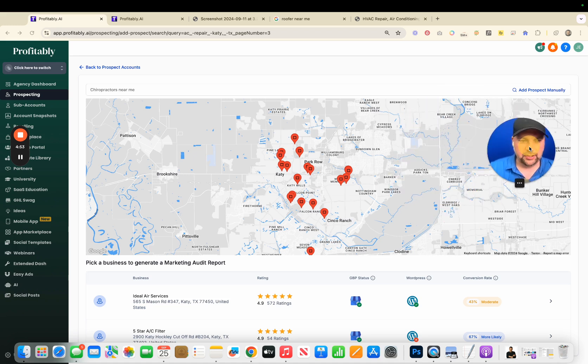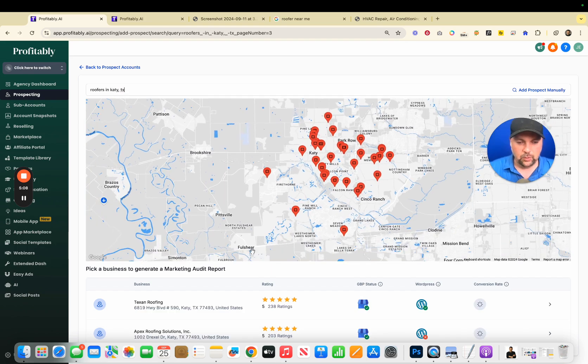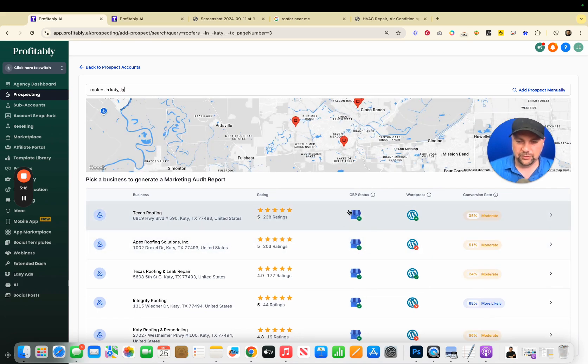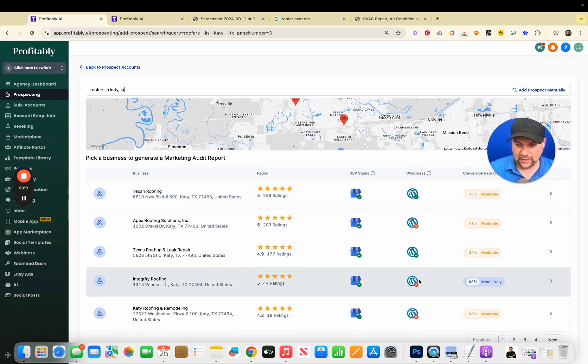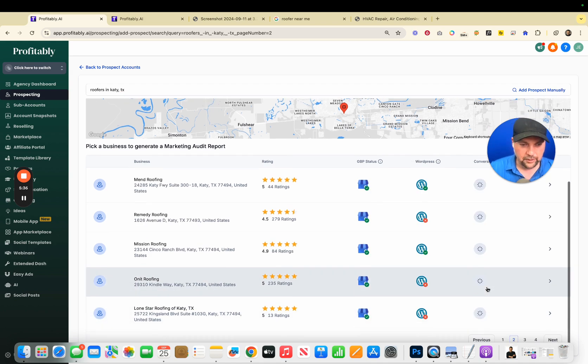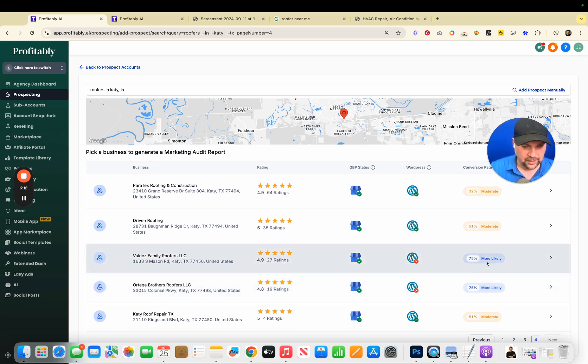Inside High Level there's a prospecting tool that gives me a bit more data. I'm going to do roofers in Katy, Texas — it takes a moment to load but it will tell you whether they have a Google Business Profile, whether they have a WordPress website, and then the likelihood of conversion, meaning how likely they are to need your services. This one is 35% — Integrity Roofing does not have a WordPress site, so it probably doesn't have a chat widget and things like that. Here you can see Ortega Brothers Roofers LLC has a 75% likelihood, as does Valdez Family Roofers LLC.